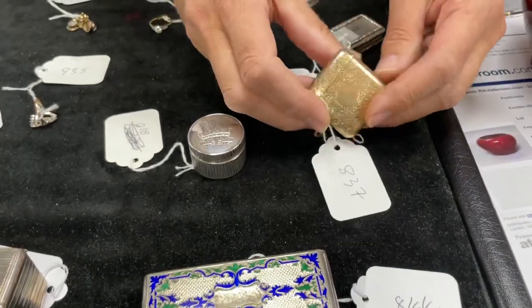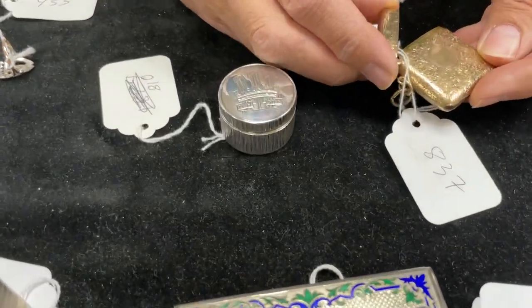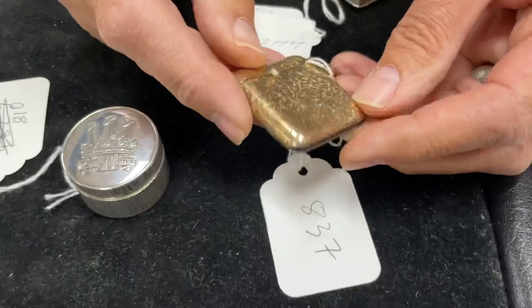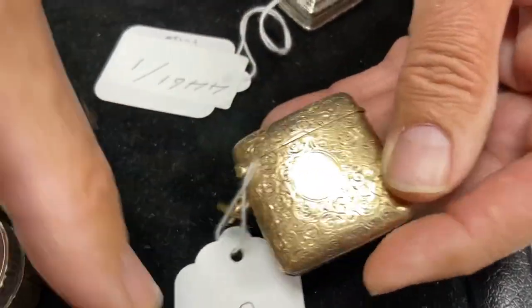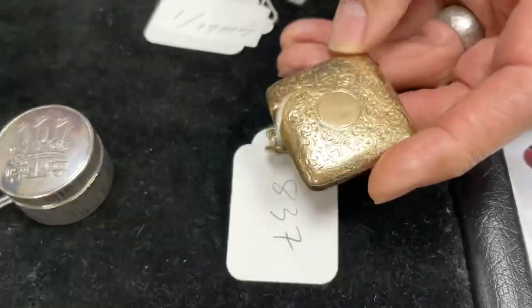Lot 837: how about a gold vesta case? You surely should have one. There are two in the sale — one very plain, and a nice foliate chased example. Estimate two to three hundred pounds, relating in some degree to gold value.